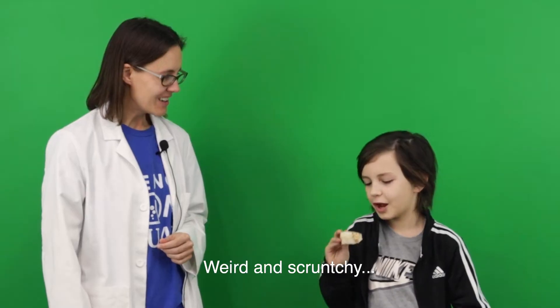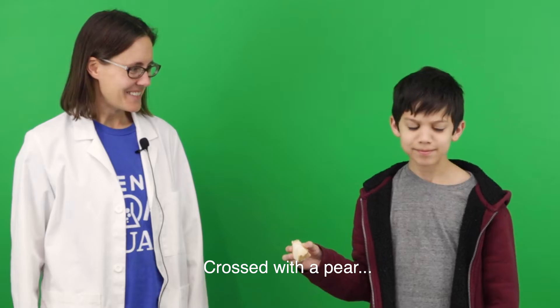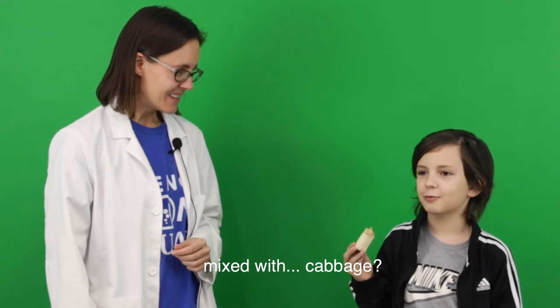Weird and scrunchy. Surprisingly sweet. Raw potato down the crust of the pier. Watermelon mixed with potato. Like a grape or something. A piece of celery. Cantaloupe. Parrot mixed with cabbage.